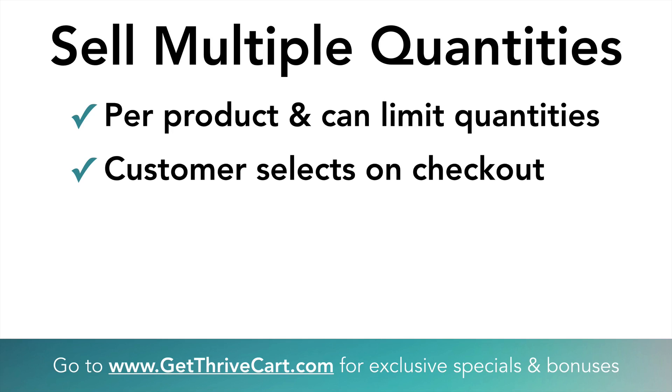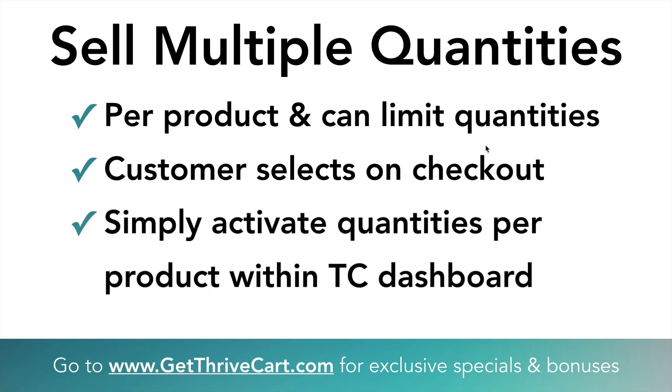This is super cool for really any kind of product. Think if you have a book — now people can buy multiple books at once. Maybe you have different audios, digital products, or a newsletter where they might want multiple issues. You can also limit the quantities, and there's a lot of scarcity stuff you can do around that. It's very easy to do this right inside of ThriveCart within the dashboard.